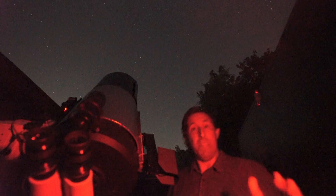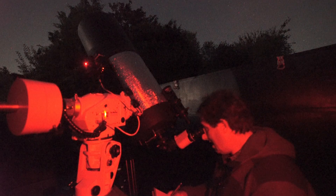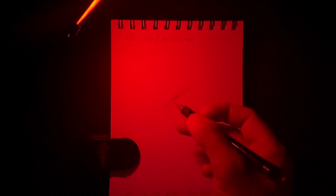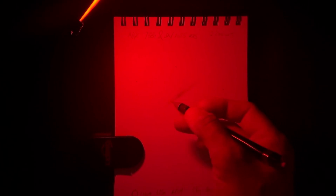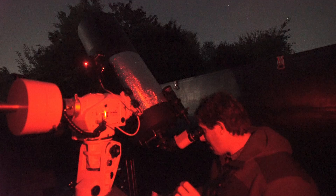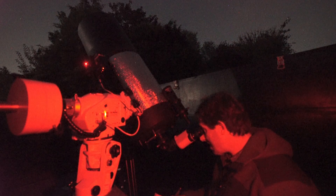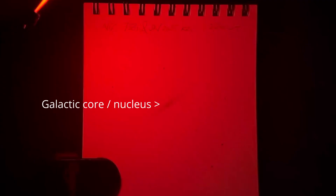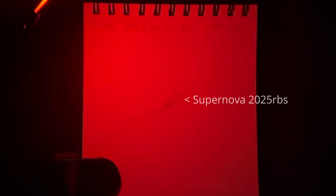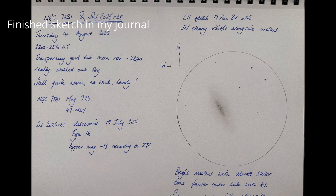I'm conscious it's not even properly dark yet — we're still at twilight and the moon's about to rise, so I'm going to have to be quick to catch this supernova. In the field of view there's a misty patch of nebulosity — the misty outline of the galaxy inclined at an angle across the field of view. I've got a few field stars in there, that ghostly glow of the galaxy, and in the centre a brighter nucleus — the brighter core. And just alongside that is a star of equivalent brightness, which is actually a supernova inside another galaxy.